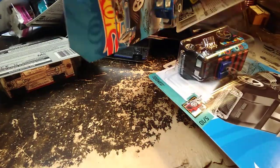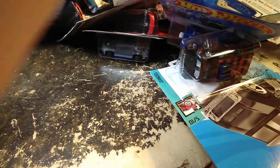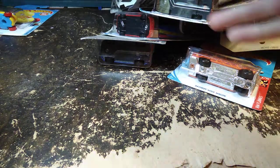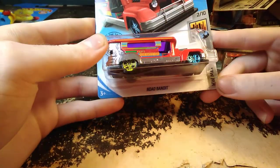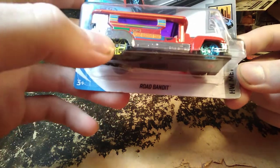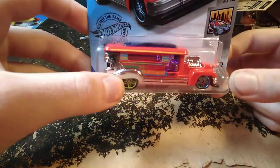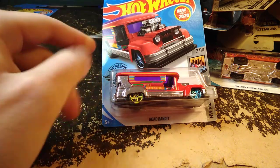This is gonna be easier if I dump this out. We have a Road Bandit Bus here — the red one, kind of a party bus looking one — and the Road Bandit Taxi. This almost throwback to the 90s when Hot Wheels had a group of cars that were red with all kinds of crazy colors.